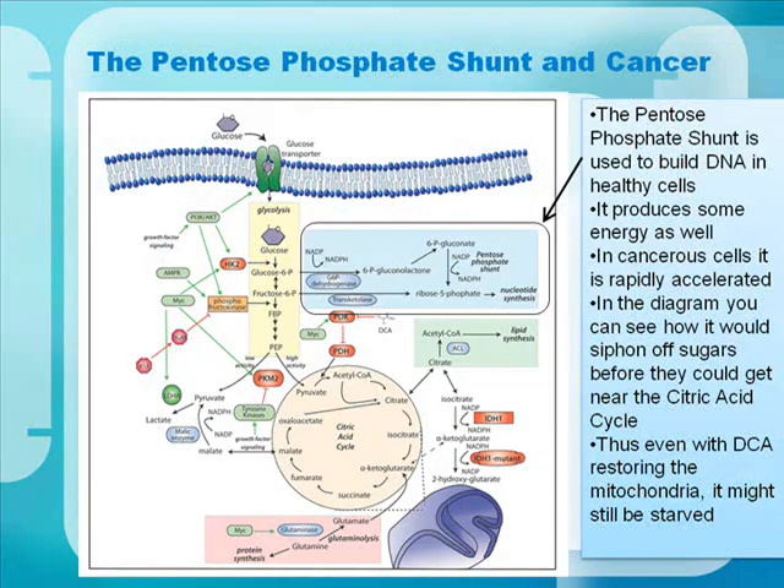Let's look at the pentose phosphate shunt. It's used to build DNA in healthy cells and also produces some energy. In cancer cells it's rapidly accelerated. In the diagram, you can see how it siphons off sugars before they can reach the citric acid cycle. Thus, even with DCA restoring the mitochondria, they may still be starved.